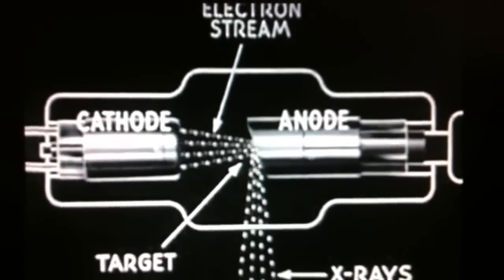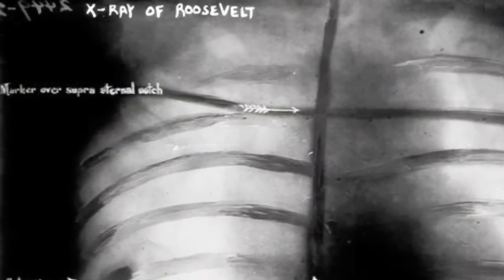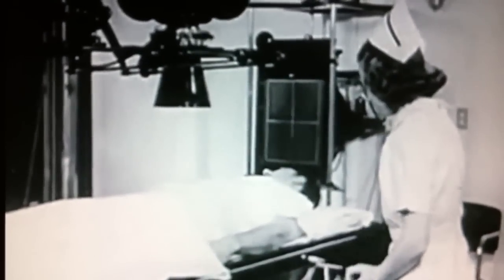They realised that they could use x-rays and photographic plates to see into their patients without cutting them open. This is an early x-ray of President Roosevelt, taken after he was shot. By the mid-20th century, x-rays and their use in medicine had become common practice in hospitals around the world. They were a quick and efficient way of diagnosing ailments, and the benefits of being able to see within the body without invasive surgery were very welcome.